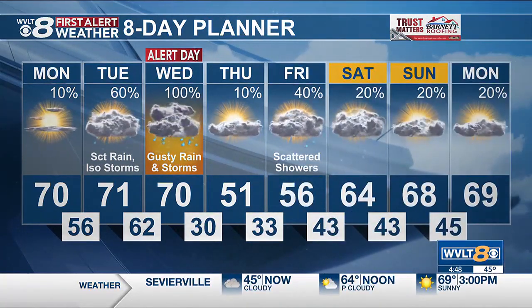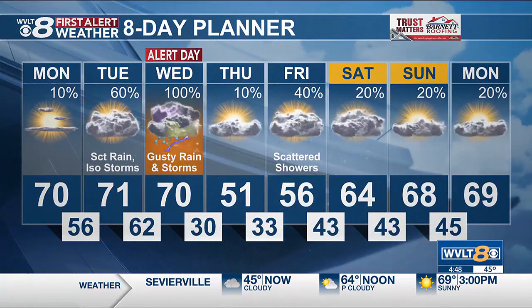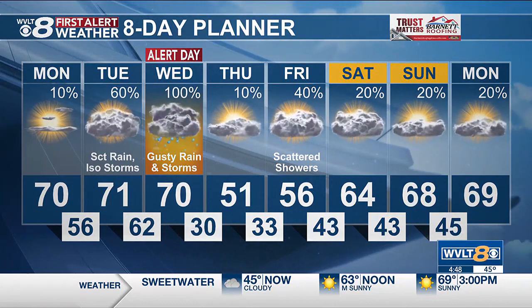That'll leave us back to just below average on Thursday. But we are stirring around a few scattered showers to end the week, and that will help lift us back from the fifties to sixties as we look ahead to your weekend.